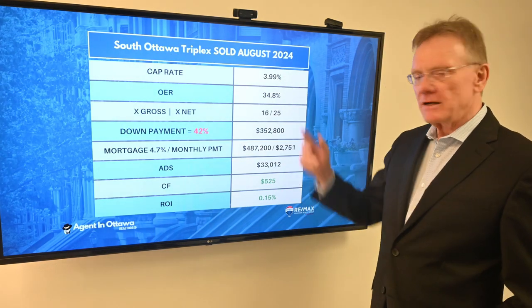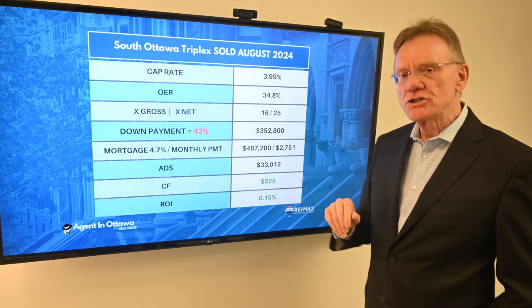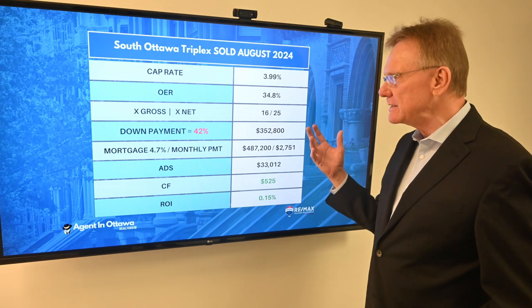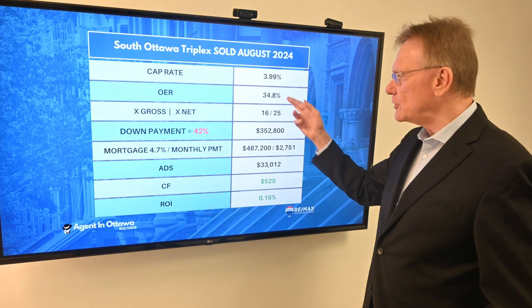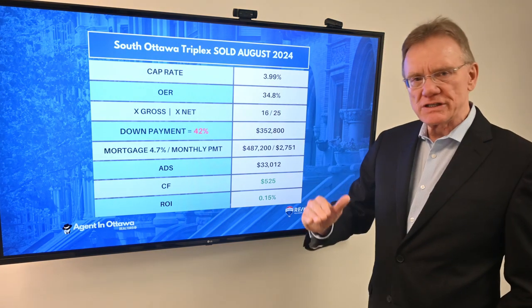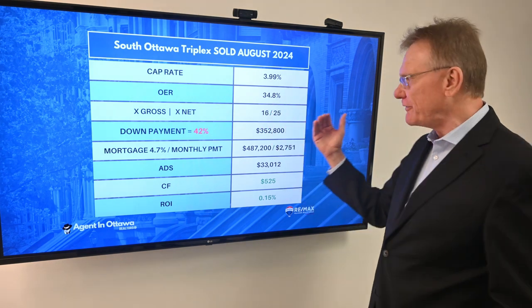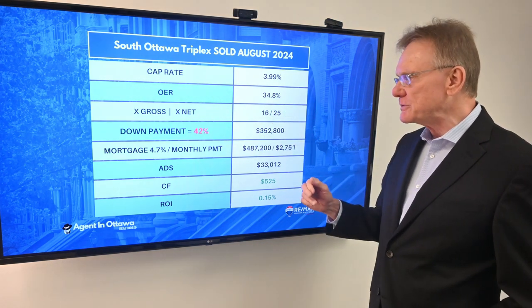That gives us a cap rate of 4%, which is pretty good to average — especially for that neighborhood, which is a good rental area. The operating expense ratio is about 35%, which is quite nice. You very seldom see it lower than 25% and it gets really ugly around 45%. It sold for 16 times the gross and 25 times the net, which is what you'd expect with a cap rate of 4.